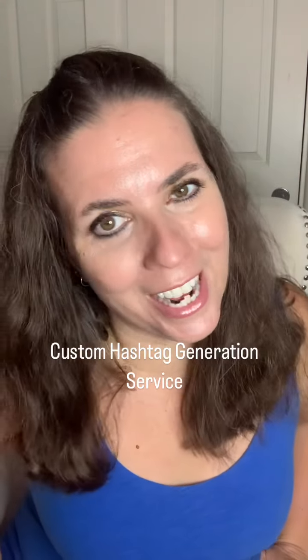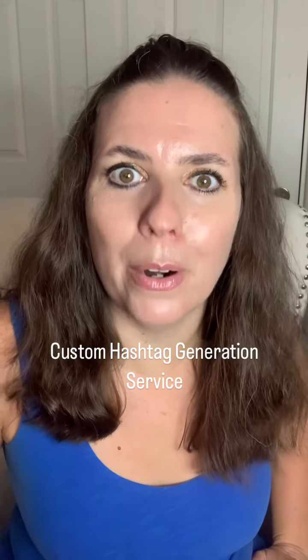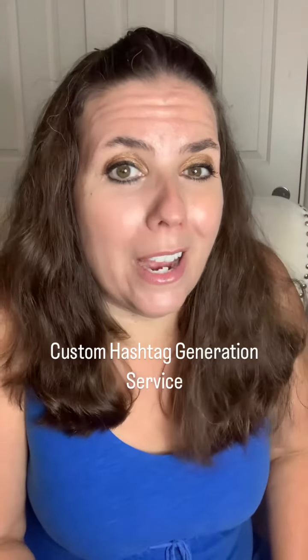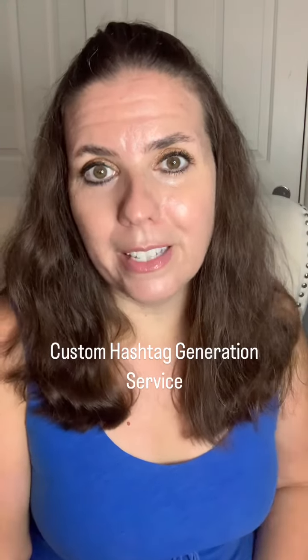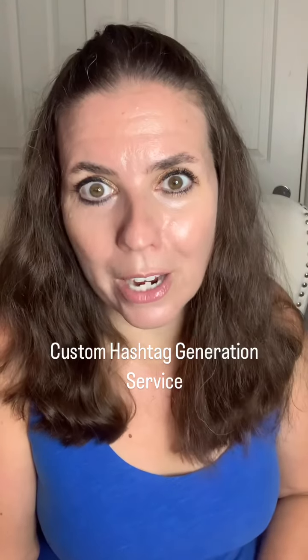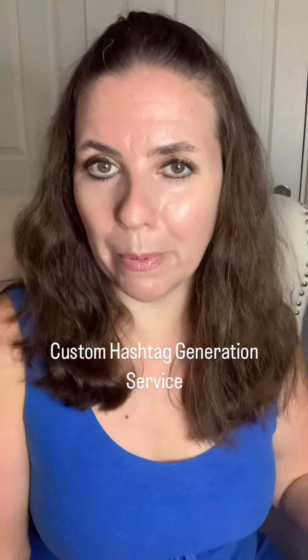Hey entrepreneurs, it's your girl Gretchen and today I wanted to talk to you about hashtags. Hashtags are a really important part of posting on social media, even when you're posting on behalf of your business. A lot of people don't really know what hashtags to use. Some people don't even use all 30 — the limit on Instagram — because they're just throwing them out there for fun, but they're actually really important. People do follow hashtags, so it's important that when you're making a post, you're reaching as many people as possible.